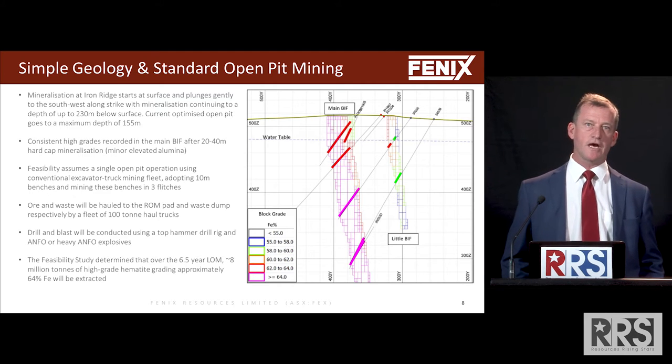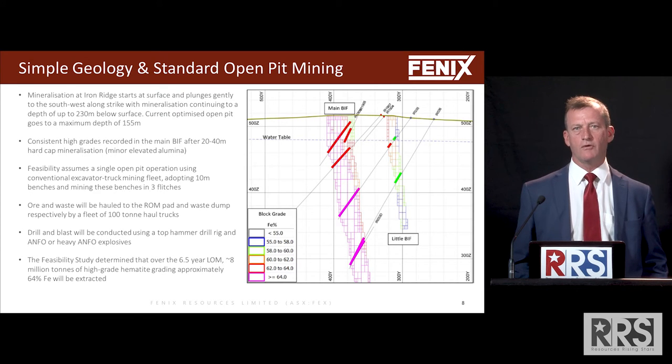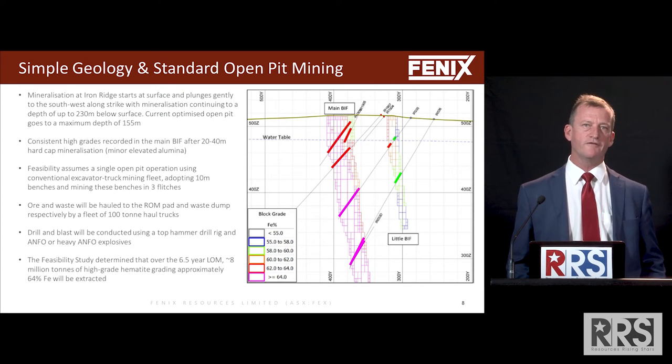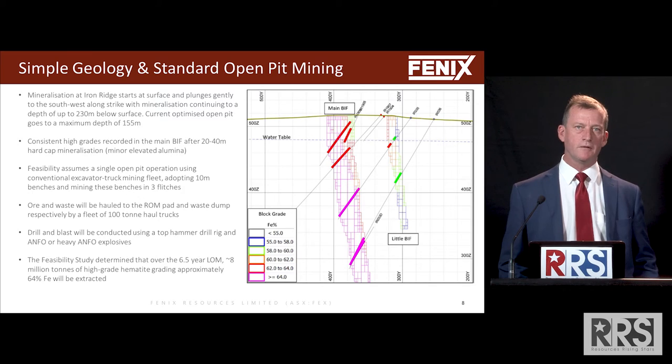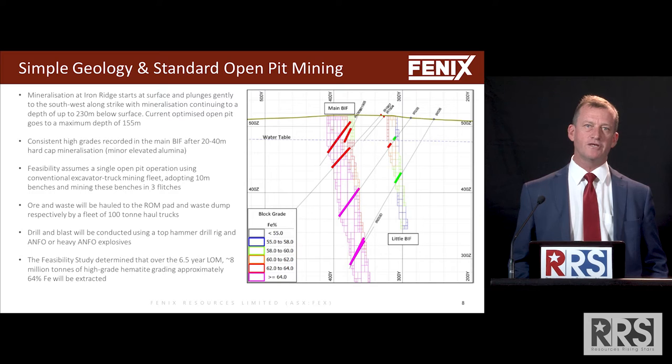There are consistent grades from most of the way down. The first 20 metres or so of the deposit is slightly more weathered and will probably produce lower grades — around 62% iron rather than 64% or 65%. But at the end of the project we're producing 66.5% iron, which is a very premium product.